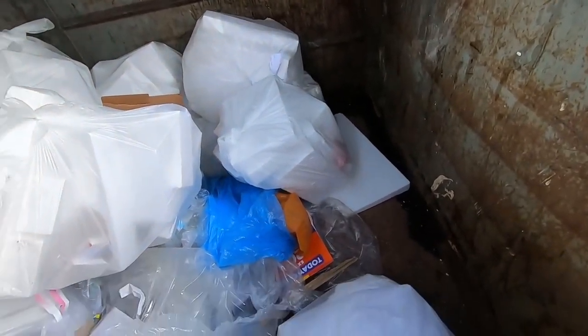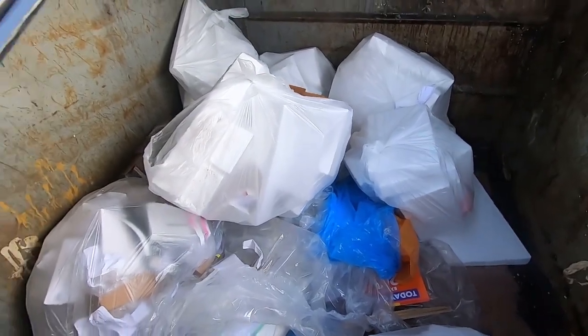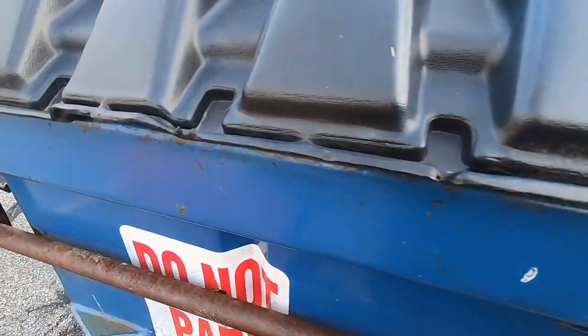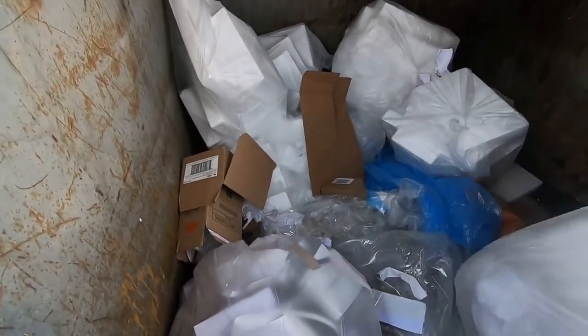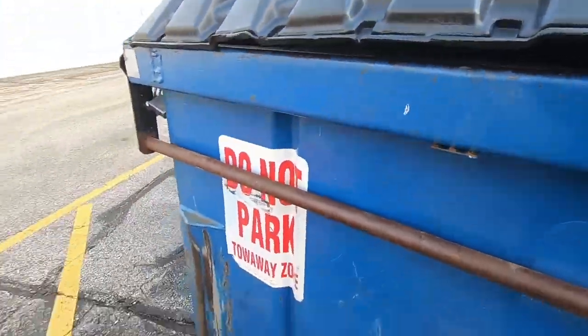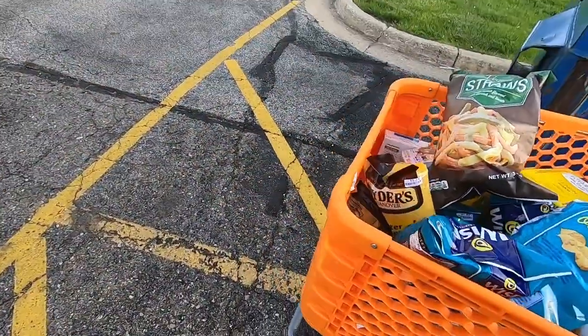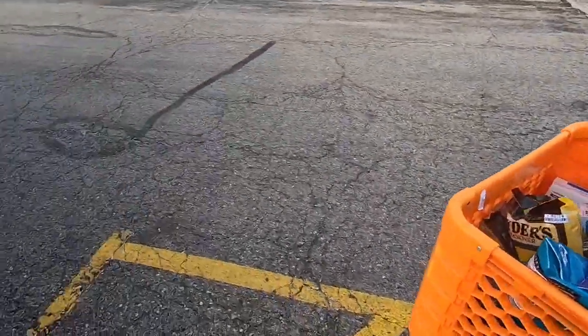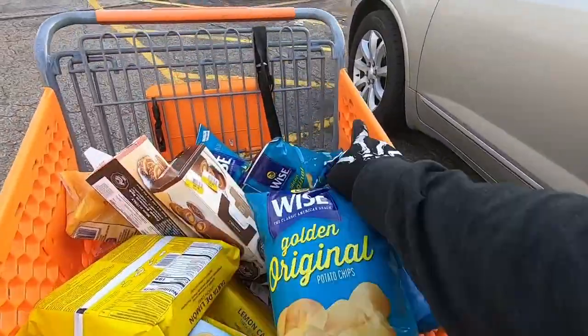Let's see if there's anything in the dumpster. Yeah, they don't look very good. Looks like just trash in there and they just left the goodies in the cart. So we're going to go ahead and load our car up.